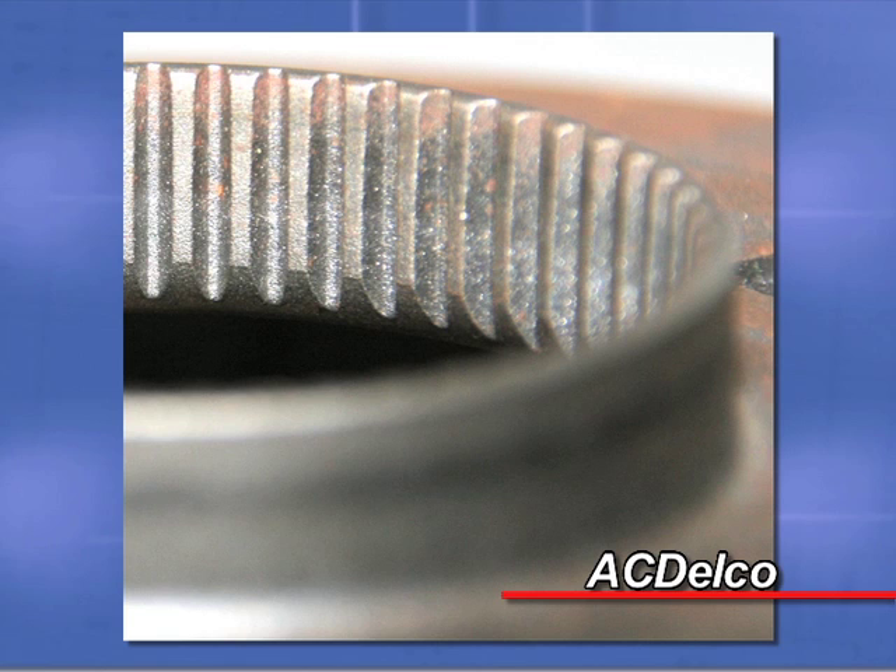One of the OE tests that is run is a spline wear test to simulate the lifetime of rugged operation for a sun shell. At 6 million cycles, our engineers consider the sun shell to last the design life of a transmission. This is the ACDelco part after 6 million test cycles — the teeth on the collar are still intact and the part remains functional.